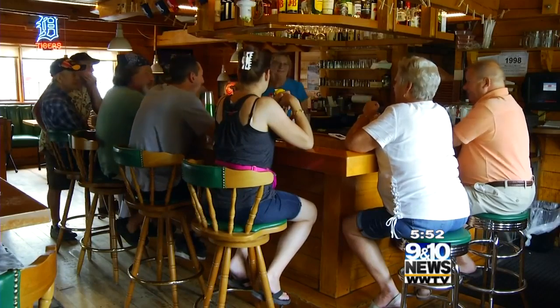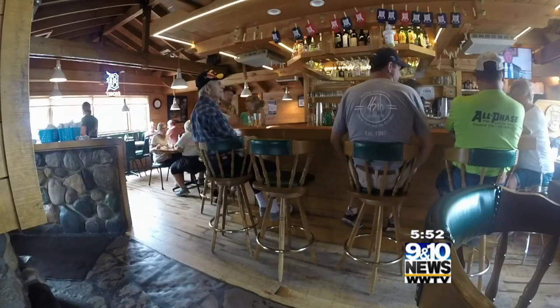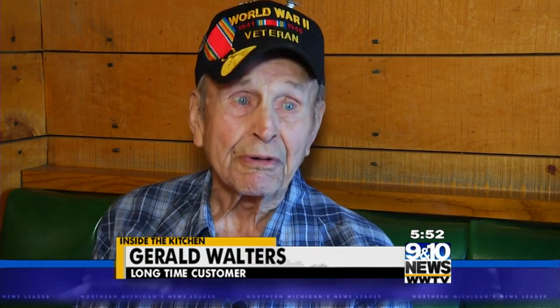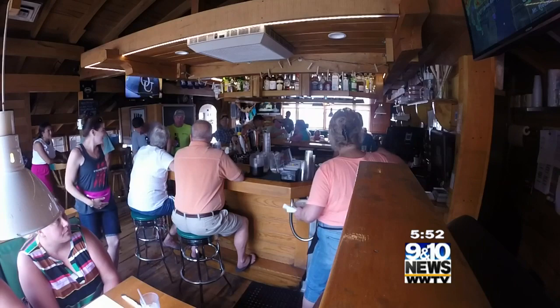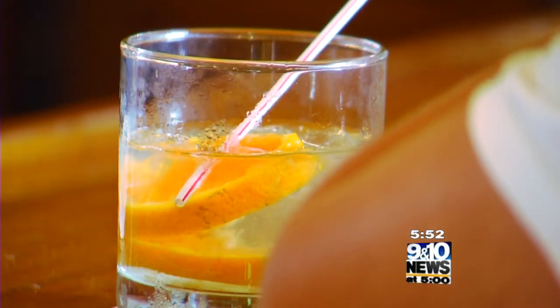But 97-year-old Gerald Walters can't compete. He was a little boy coming to Boone's Primetime Pub with his father, who built it. They hauled a lot of the lumber down here with a team of Shetland ponies and a four-wheel wagon. Seeing the walls go up before his very eyes, now he enjoys a little downtime inside of them. Whatever they have, it doesn't matter — it's always good.